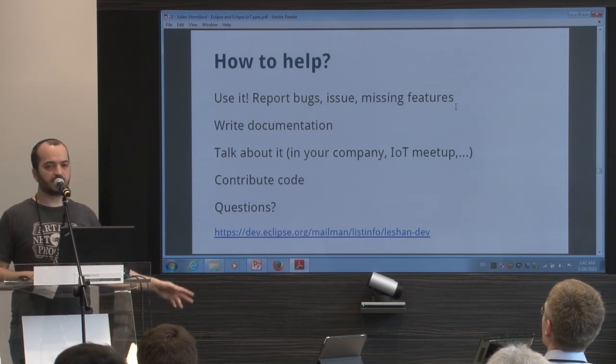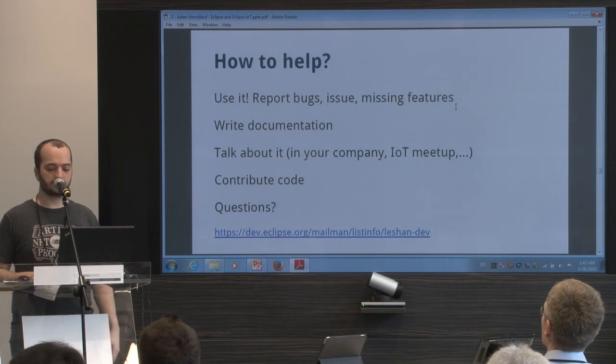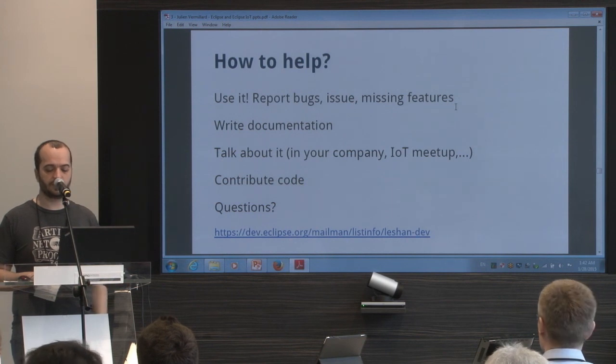It's a friendly mailing list — don't hesitate to send a message. It's public, but if it's a problem, you can send me a private email.